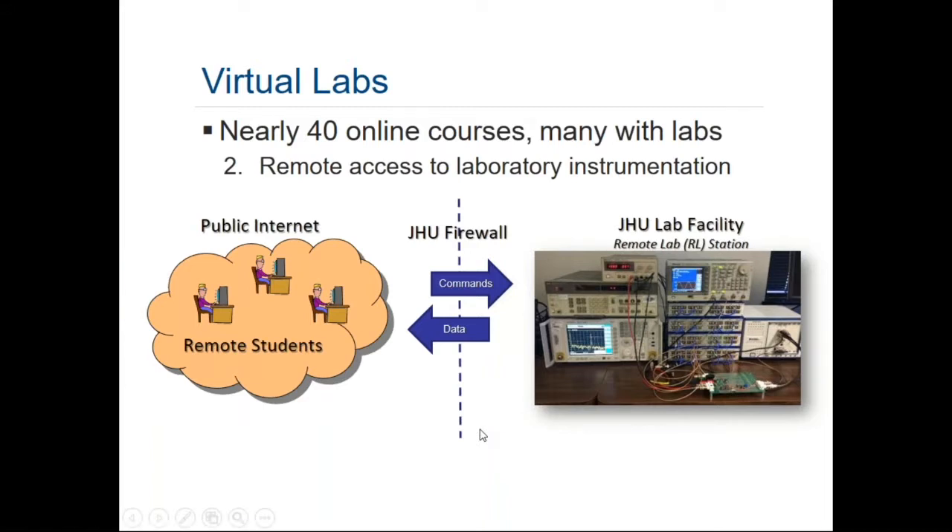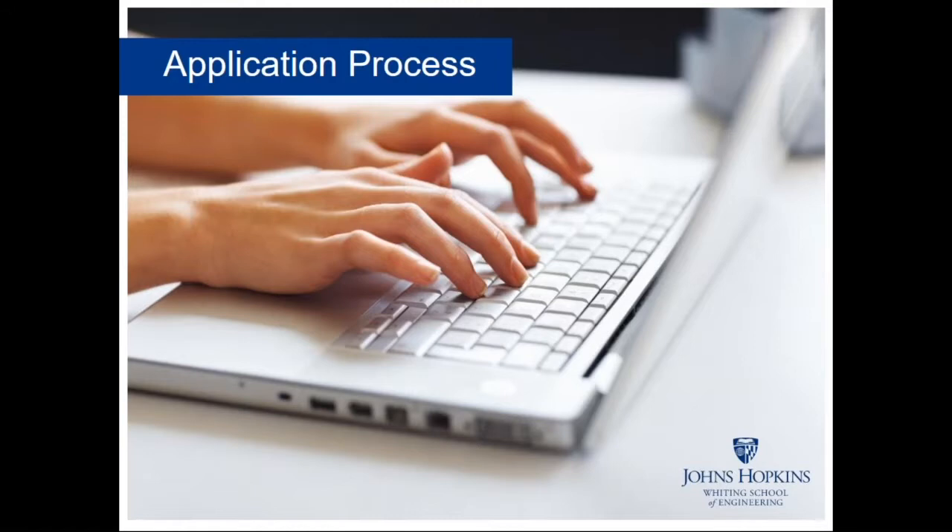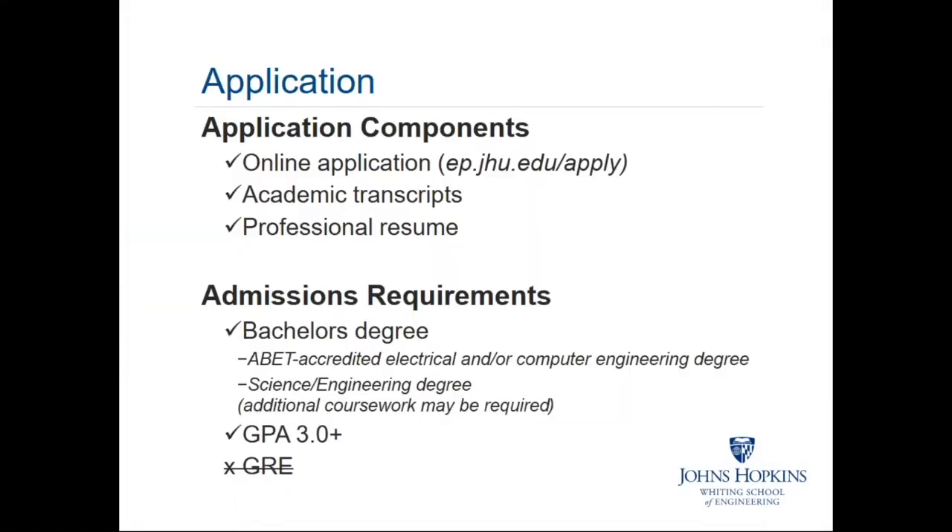Now I'll turn it back over to Cheryl. Thank you, Brian. We'd like to take a couple of moments to talk over the admissions process. If you're interested in joining us for this program, your first step is to submit your online application by visiting ep.jhu.edu/apply. In addition to your online application, you'll need to submit your academic transcripts and your professional resume. The instructions on where to submit all of these documents can be found at that URL, listed above the online application form.